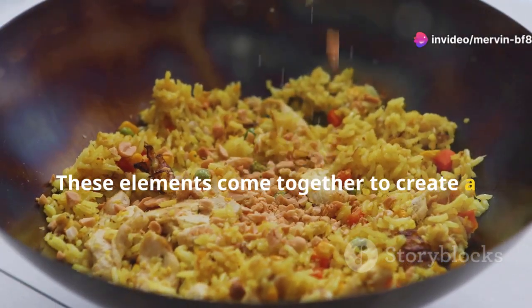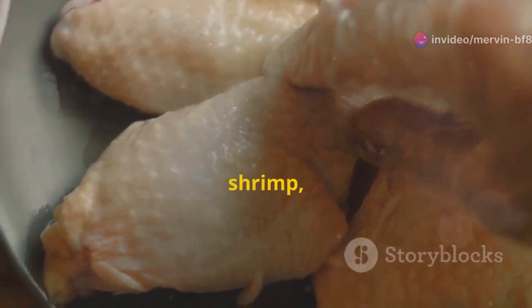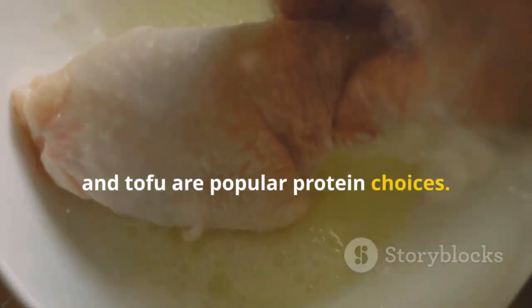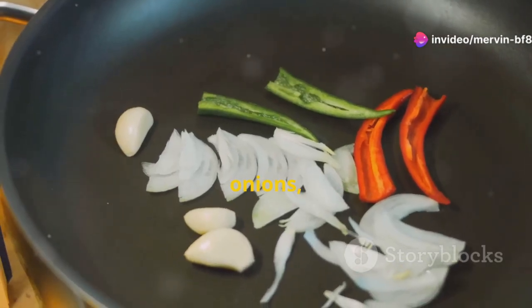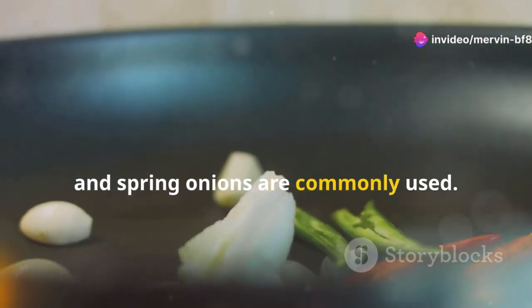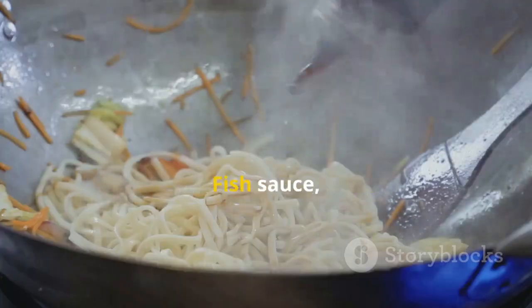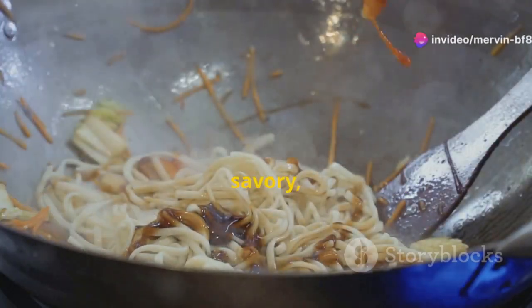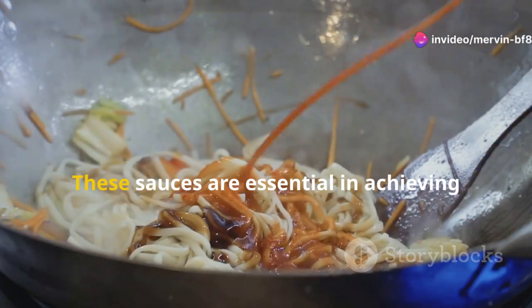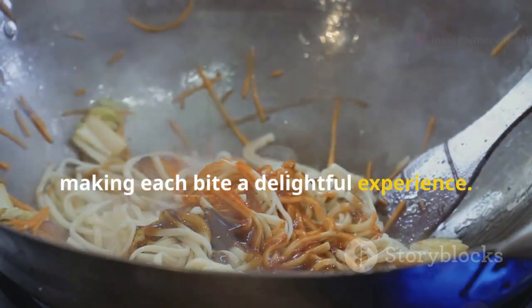These elements come together to create a dish that is both nutritious and flavorful. Chicken, pork, shrimp, and tofu are popular protein choices — each bringing its own unique texture and flavor. For vegetables, garlic, onions, chilies, and spring onions are commonly used, adding layers of flavor and a bit of crunch. Fish sauce, soy sauce, and sugar are added to create a harmonious balance of salty, savory, and slightly sweet flavors, making each bite a delightful experience.